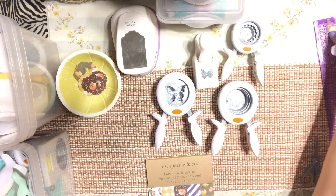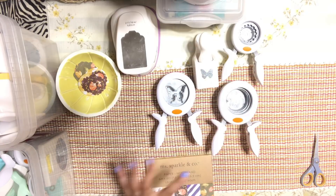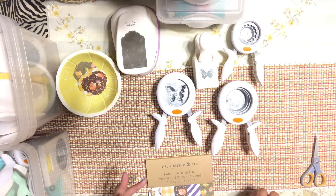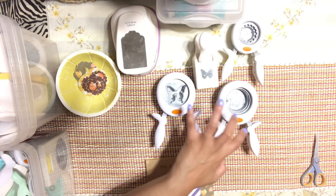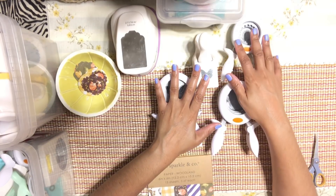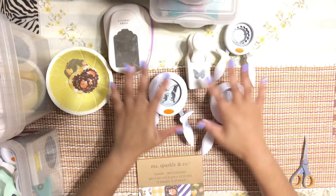Hi guys, welcome back, it's me Jenny! Today's topic is going to be punches. We're going to talk about my top five most used punches. I have them right in front of me — these are my go-to, I can't live without these punches. I have a really nice selection but these are the ones I use the most. I have here some butterflies, some circles, and a tag.